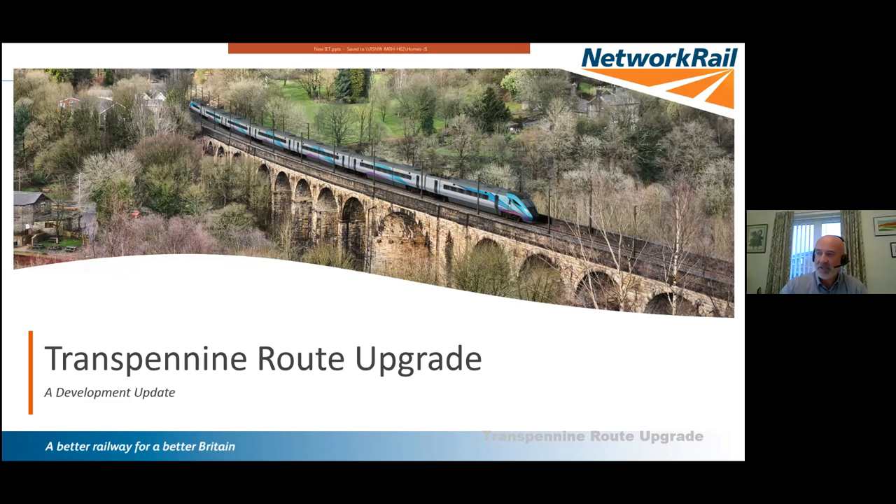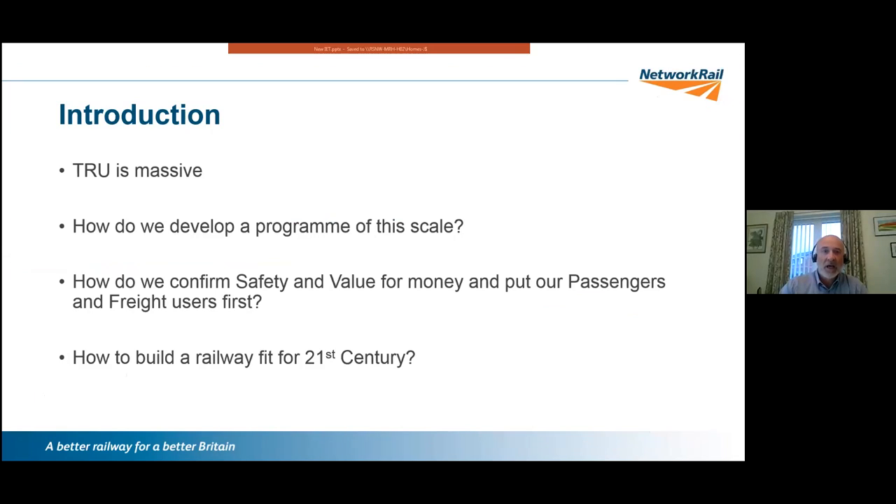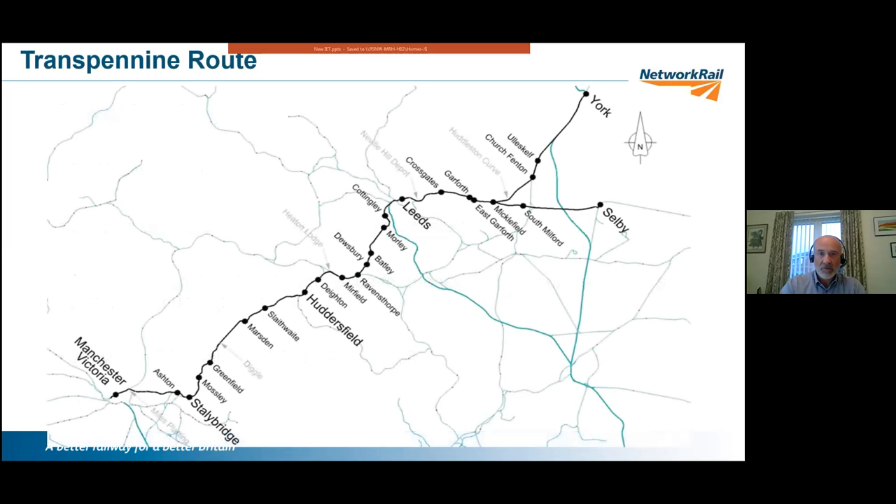We've put this presentation together to give you a flavour of what's happening behind the scenes on the Transpennine Route Upgrade. It's a very large project with a lot of route miles. How are we developing a programme of this scale, confirming safety and value for money, putting passengers and freight users first, and making it fit for the 21st century?